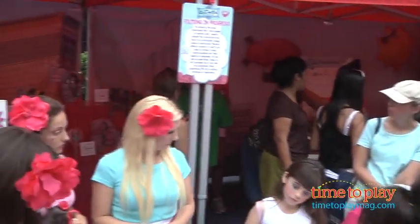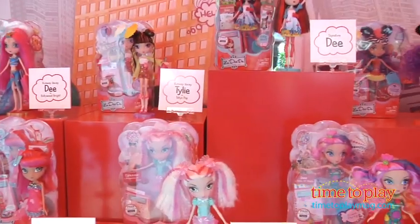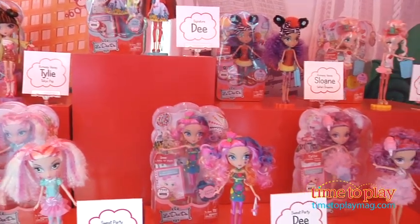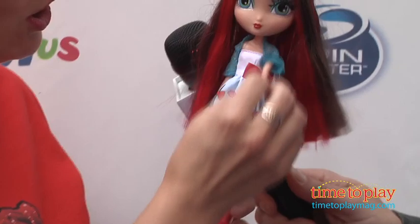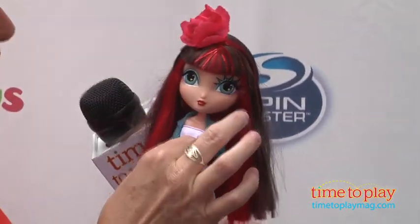We are here in New York Times Square at the official launch of a brand new fashion doll called La-Dee-Da. I'm here with Rachel Griffin from Spin Master. And since it's a red carpet, Rachel, I have to ask, what is she wearing? She is wearing a very fashionable Central Park inspired outfit with leggings, tights that turn into leggings, shoes, a purse, and her eye makeup is inspired by the Statue of Liberty. Her flower and her bow are removable and can be swapped in and out.